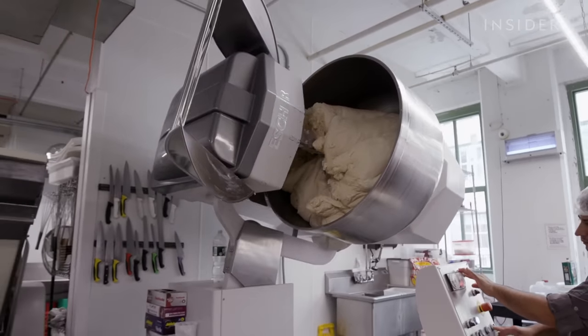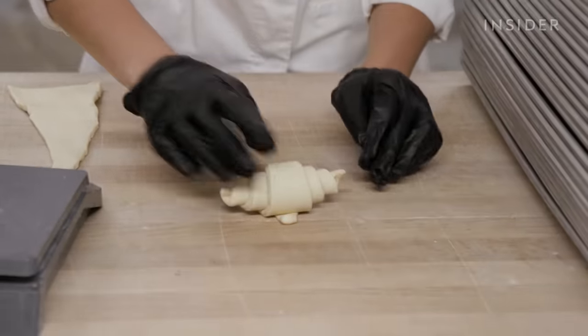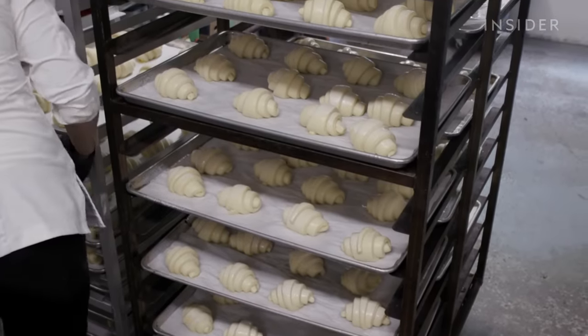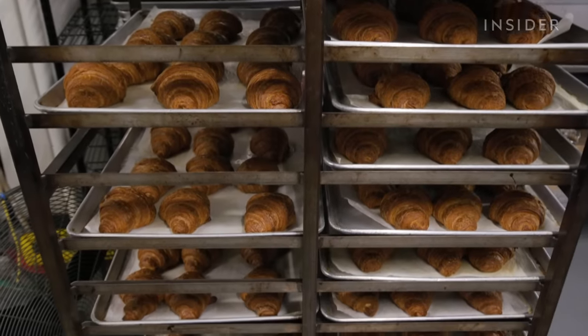This massive amount of dough is about to be cut, folded and rolled into 2,100 croissants — a small portion of the 21,000 croissants Colson Patisserie makes every week. But making perfect croissants on this scale is easier said than done.